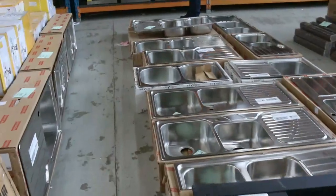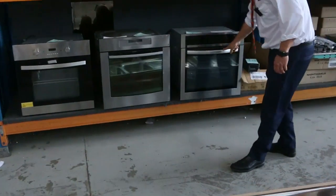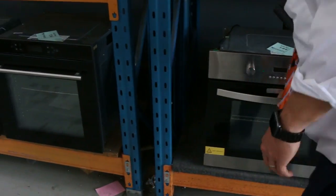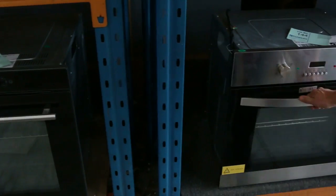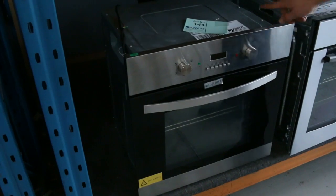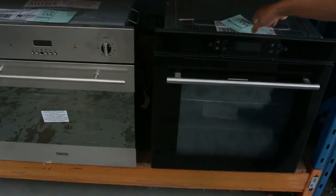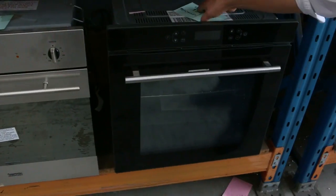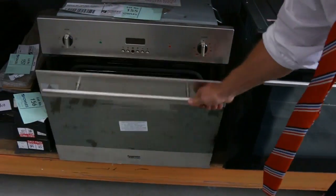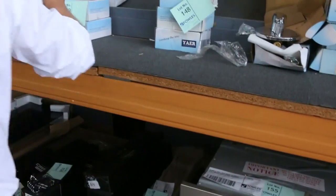Down here we've got some ovens that have just come in. There's a beautiful LG with an LED screen, a Westinghouse pyrolytic oven, and what looks like a smart brand — I reckon that'll be around $200, which is an absolute bargain. That one's got catalytic self-cleaning — I'd say about mid $200s. And there's a nice Bowmatic wall oven too. Heaps of taps as well — mountains and mountains of taps.